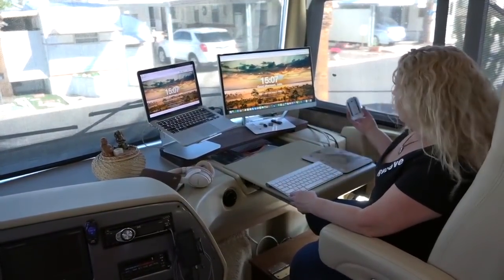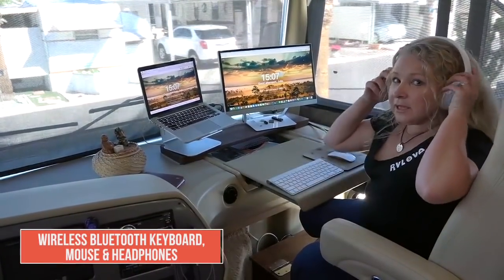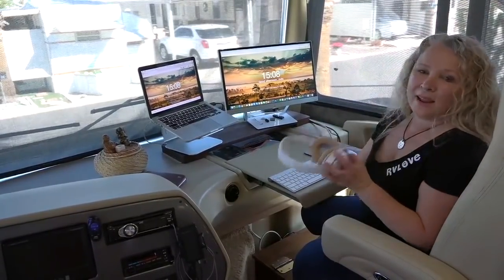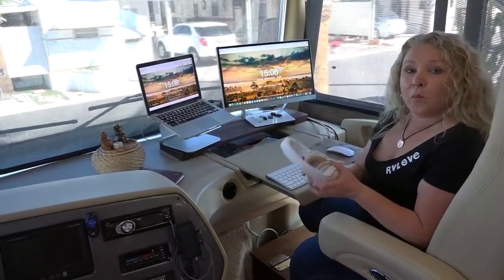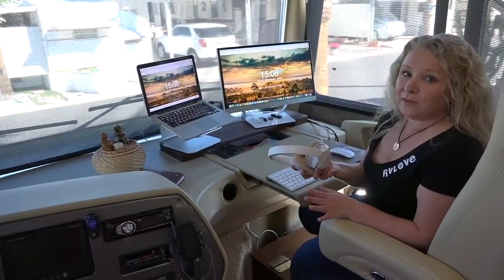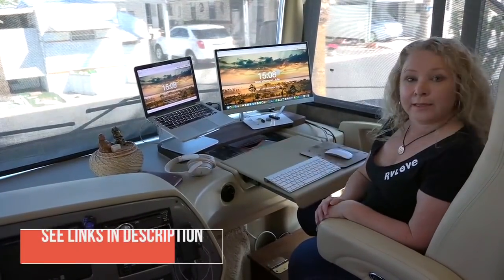I've got a wireless keyboard, wireless mouse, and just recently got a really great set of Bluetooth headphones. That makes it easy for me to listen to music or edit video without Mark having to hear it while I'm working. These are nice and lightweight so I don't get a headache wearing them. A good set of headphones is something we recommend for everyone living in an RV — I'll put a link to them down below.